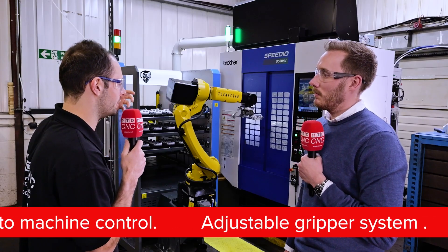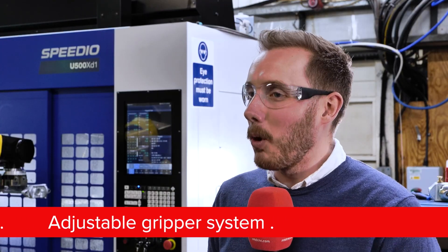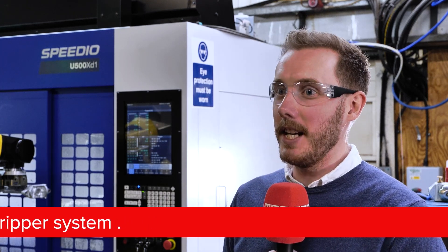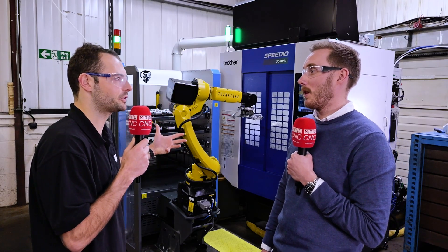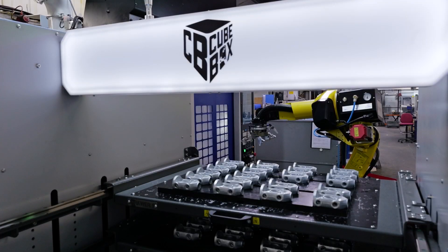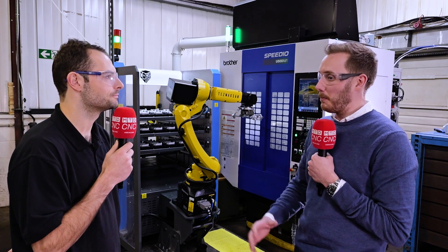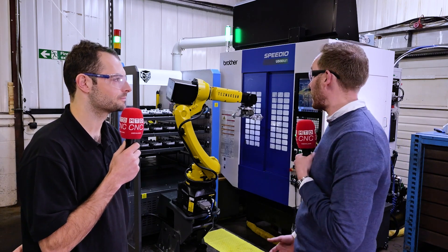Was it quite daunting taking on a completely new piece of technology — automating a milling machine like this? It was daunting, of course — it's a whole new system for us. But we were really confident with the support we would get from White House and their ability to guide us through that process to be where we are now, churning out parts. White House were great — they helped us with the design of the trays and some end-of-arm tooling installation. We now produce our own trays to fit the products we need. We're really, really happy with it — it's a great bit of kit.